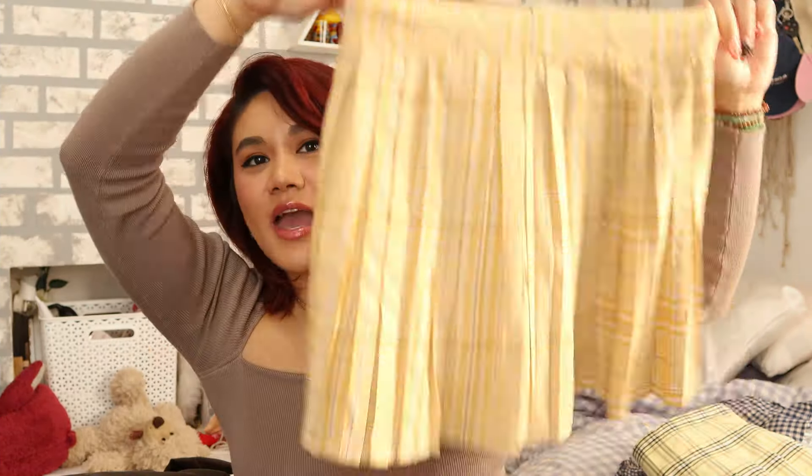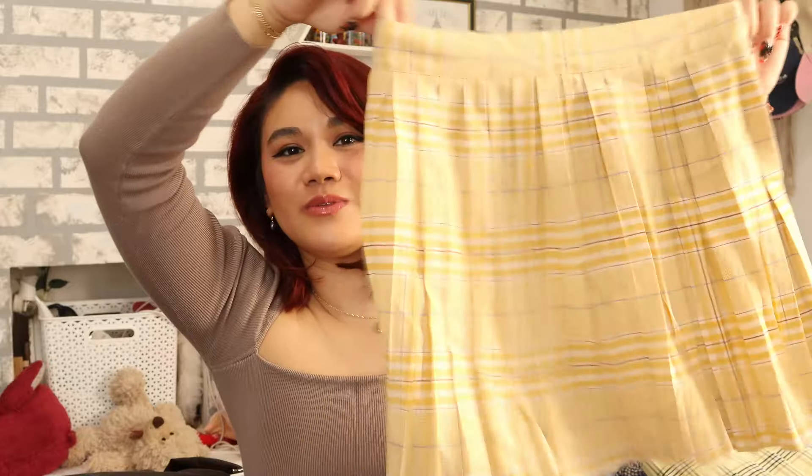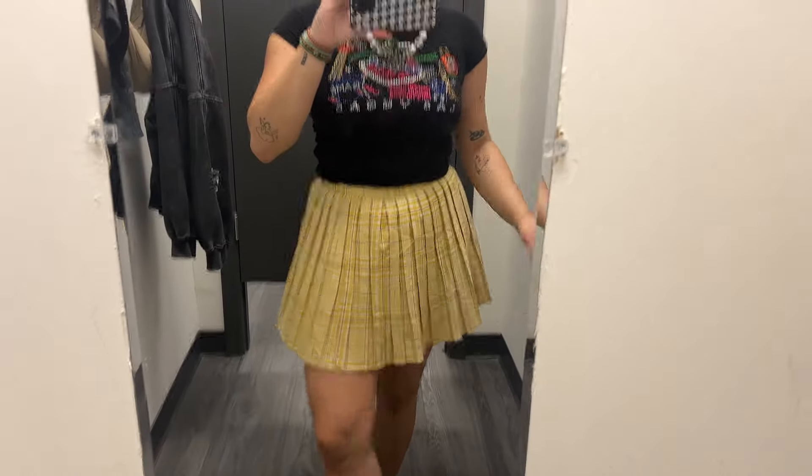I saw this and I literally could not pass it up — it fits me perfectly. It's another yellow plaid pleated bouncy skirt, but it's a different shade of yellow — more of a mustardy yellow. It's different, it's cute. I like the way this one fits a lot better. I feel like I could wear this with a nicer fitted top. This also has a pair of shorts underneath, which is just a win-win. I feel like all skirts, especially mini skirts, should come with shorts underneath.